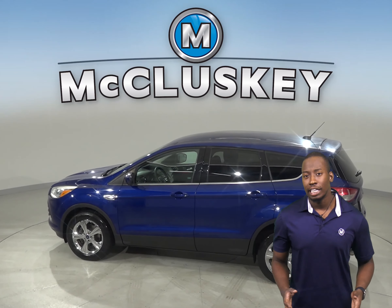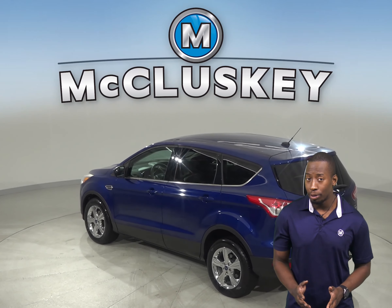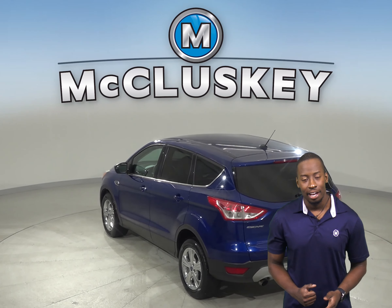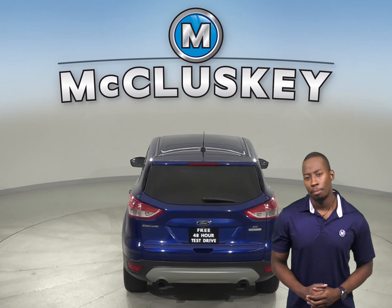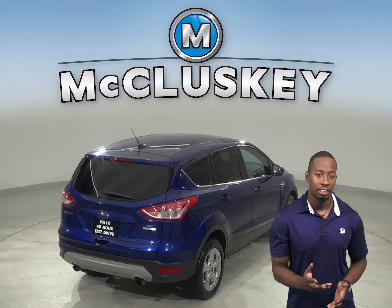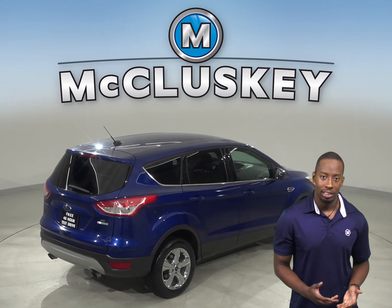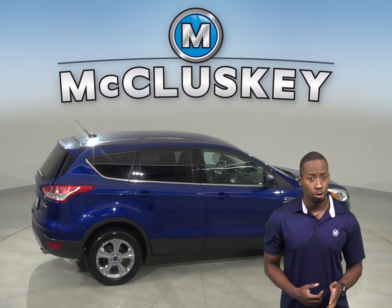Check out this 2014 Ford Escape. This 4 door sport utility has about 62,000 miles on the odometer and still has a very long life ahead of it. It gets up to 32 miles per gallon on the highway and about 23 in the city. It has a 1.6 liter i4 turbocharged engine with a 6 speed automatic transmission.